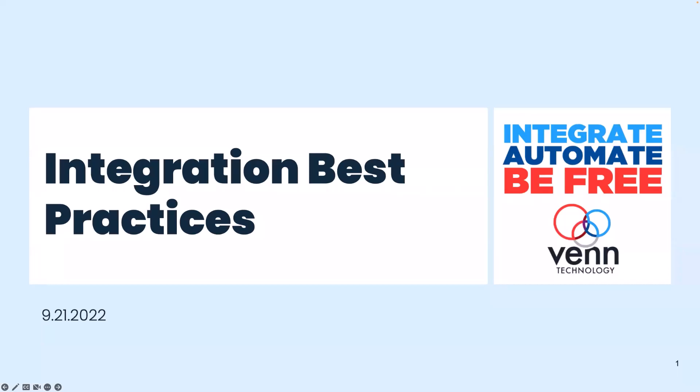Hi everyone, my name is Sophia Pascuso, I am the customer marketing associate here at RKL Solutions. Thank you everybody for joining today's webinar: Integration Best Practices. A few things before we get started — all mics are turned off, so please use the Q&A feature at the bottom of the screen for any questions.